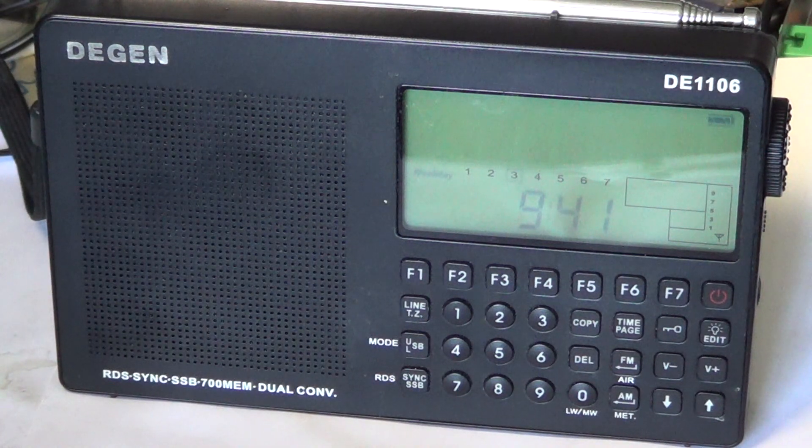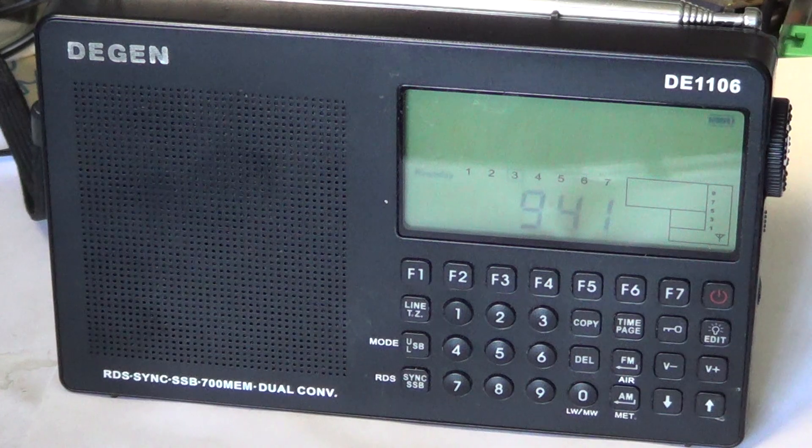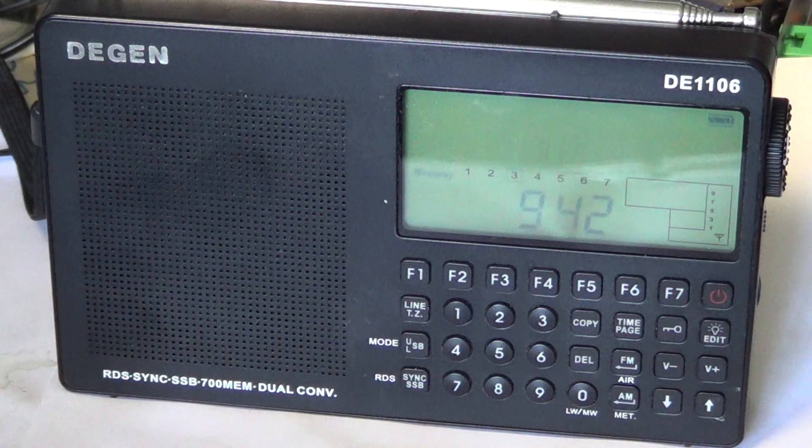Another feature it adds is RDS — the Radio Data System. If you're listening to FM stations, you can have all that data displayed from the stations, like station ID, song name, weather, and even news. Lots of stations here in Montreal use RDS and use it well by putting lots of information on it.